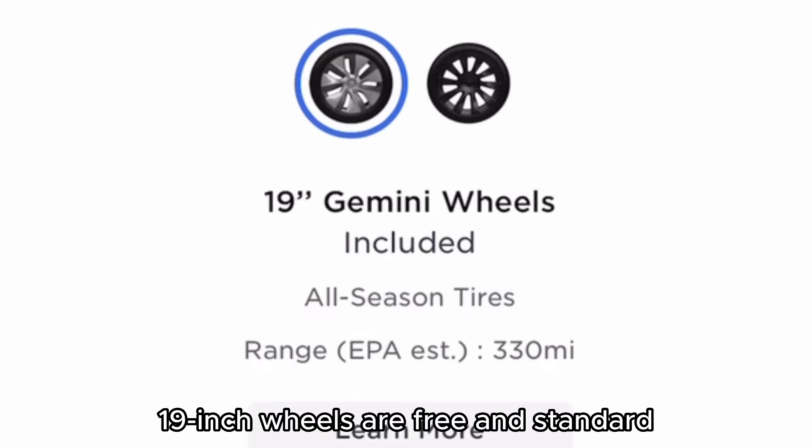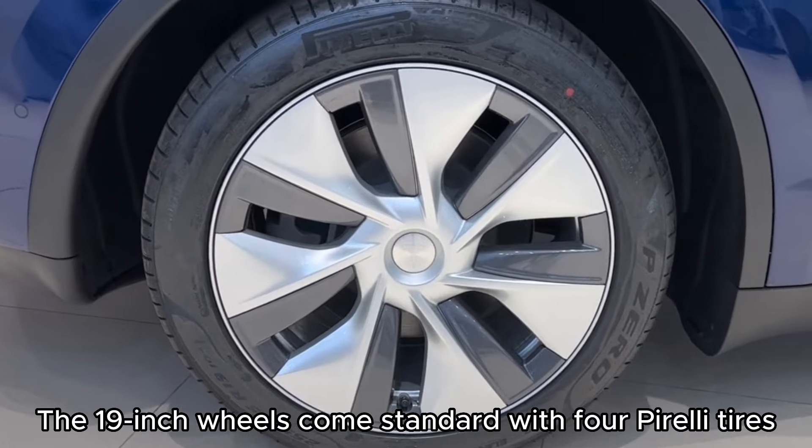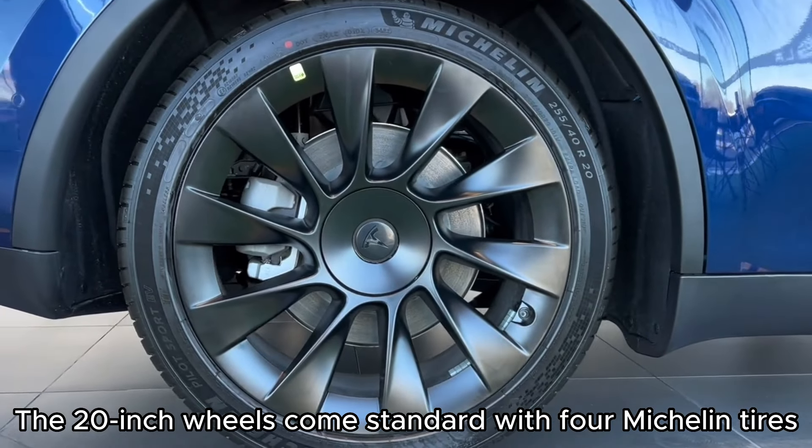The 19-inch wheels are free and come standard, while the 20-inch wheels add $2,000. The 19-inch wheels come standard with four Pirelli tires, and the 20-inch wheels come standard with four Michelin tires.